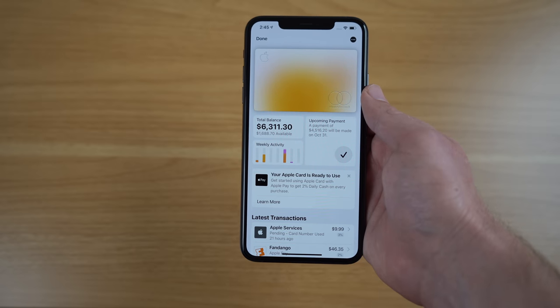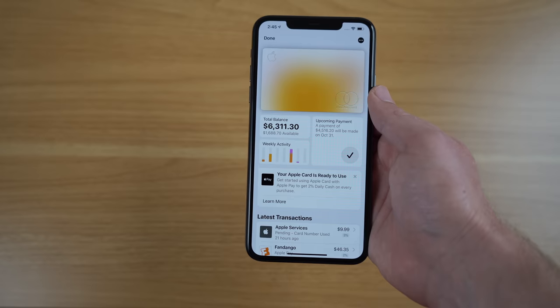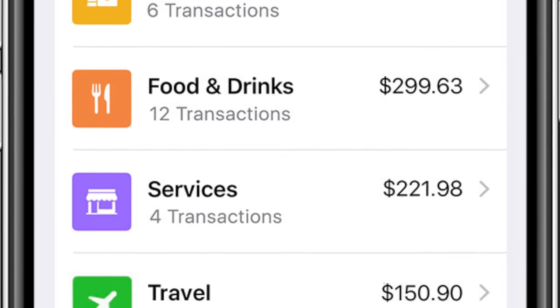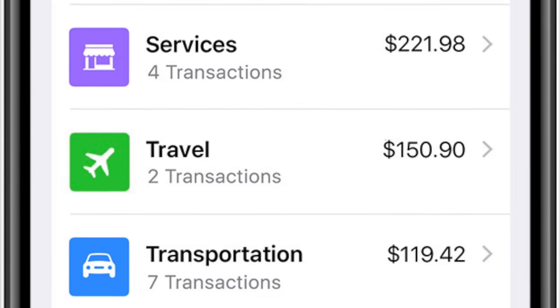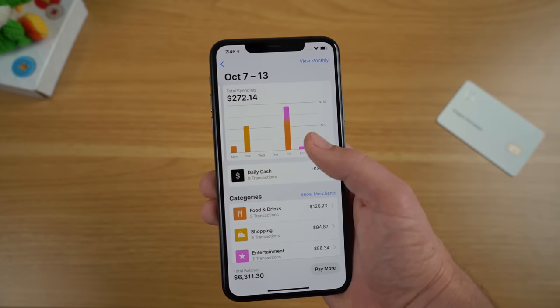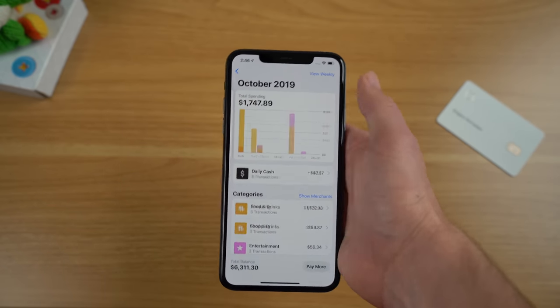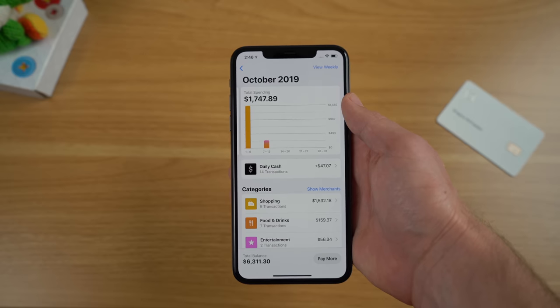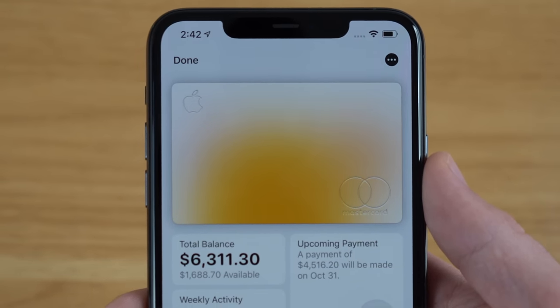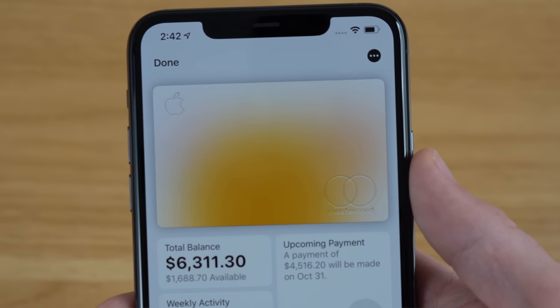Another experience with using the Apple Card is that everything takes place in the Wallet app, and the app is designed pretty well. It gives you a bunch of different color-coded spending categories: yellow for shopping, orange for food and drinks, purple for services, green for travel, blue for transportation, pink for entertainment, and red for health. You can see this spending in either a weekly or monthly chart, and you can also see it reflected on the Apple Card inside the app — it will change color depending on which categories you purchase from.